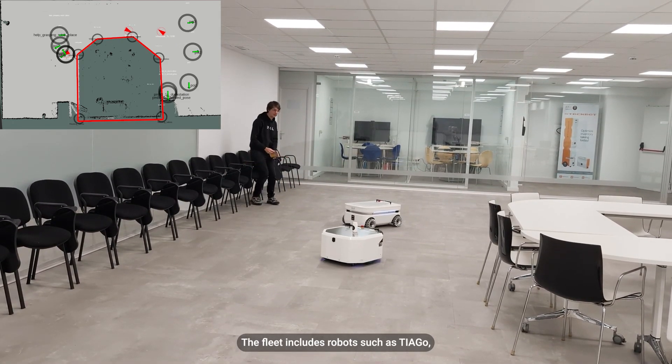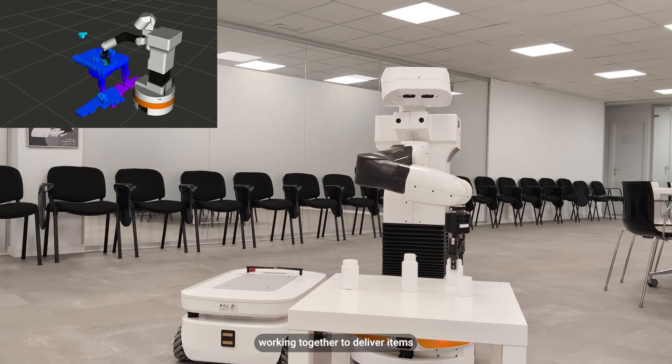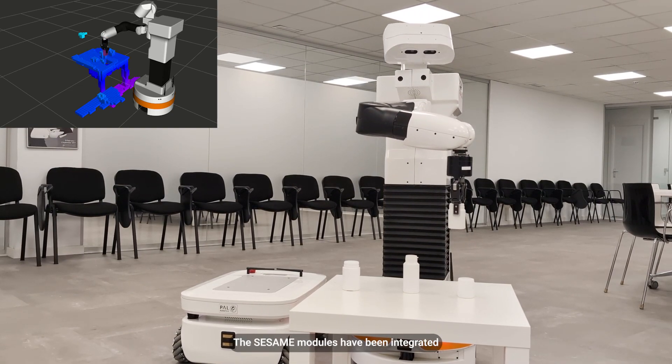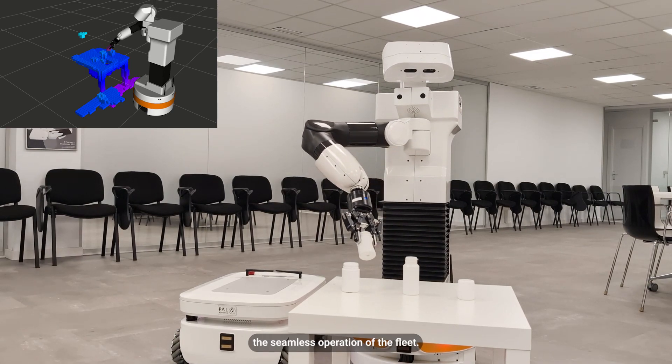The fleet includes robots such as Tiago, Aaron, and Tiago OmniBase, working together to deliver items within the healthcare environment. The SESAME modules have been integrated to address uncertainties and ensure the seamless operation of the fleet.